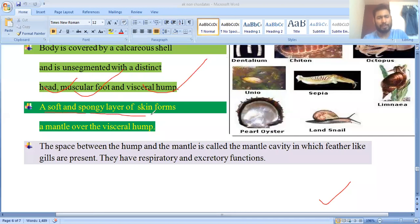A soft, spongy layer of skin forms a mantle over the visceral hump. The space between the hump and the mantle is called the mantle cavity.